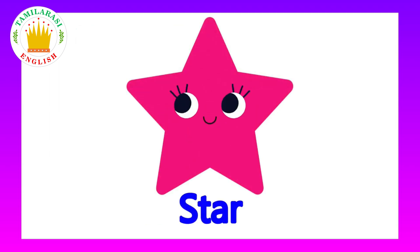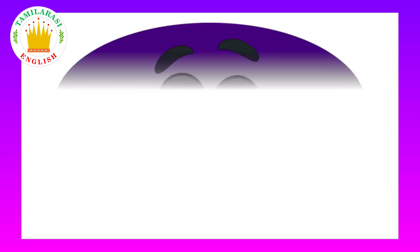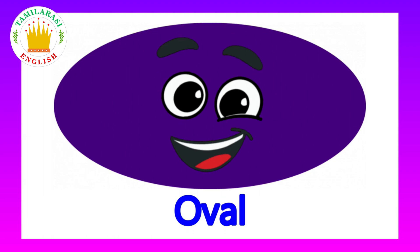This is a star. What shape is this? It's a star. This is an oval. What shape is this? It's an oval.